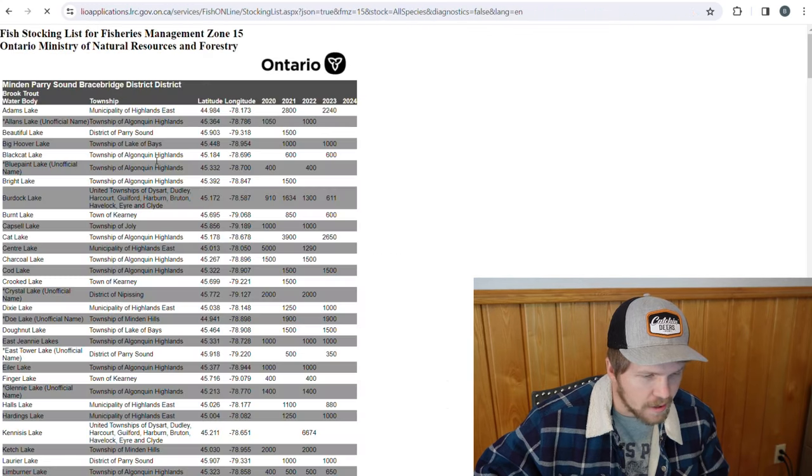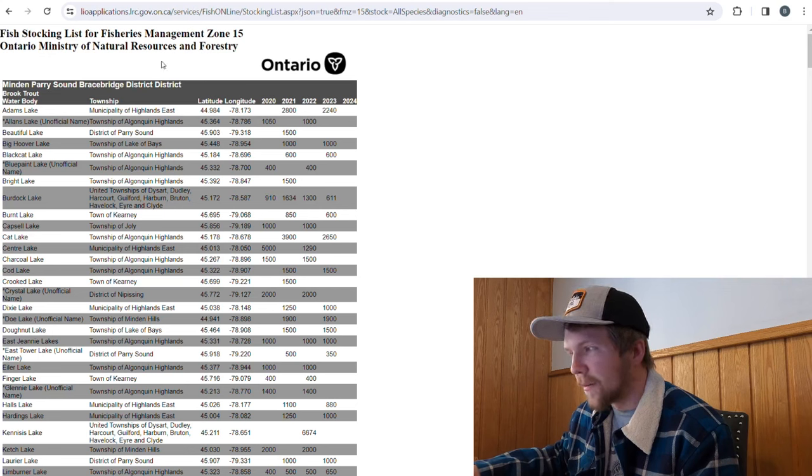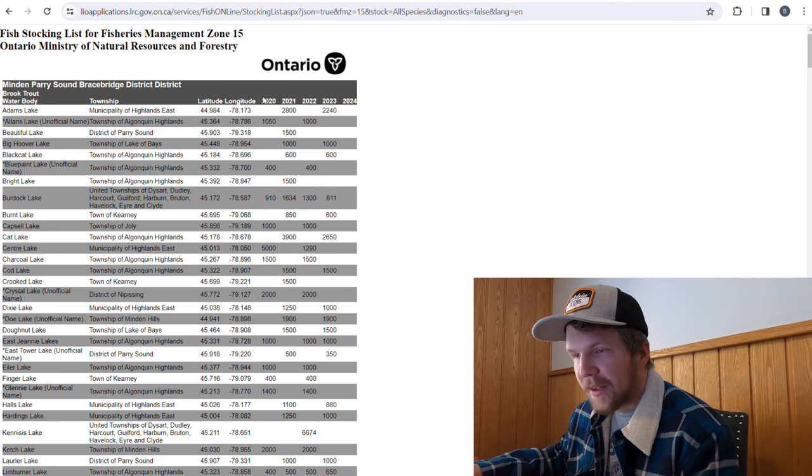You're going to click on this fish stocking list and it's going to bring you into a table. This table is going to show you your stocking district, the fish species you're looking for, the water body, the township it's in, and the past five years of stocking history in that lake — what type of fish has been put in and how many have been put in each year for the last five years. This tool is your friend; you can use it to help narrow down what you are looking for.